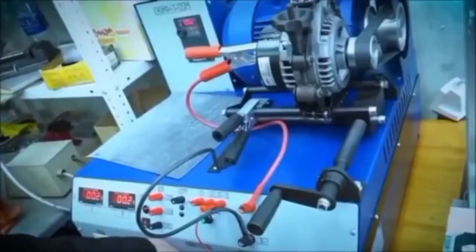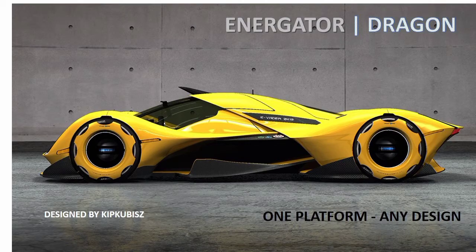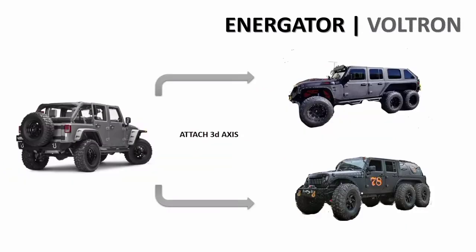Our technology partner's first platform is named Energator Dragon. In future versions it will be able to swim and even fly — that is why we call it Dragon. This is a new type of vehicle that takes place between motorcycles and cars. The price tag will start from ten thousand dollars with delivery to your door.